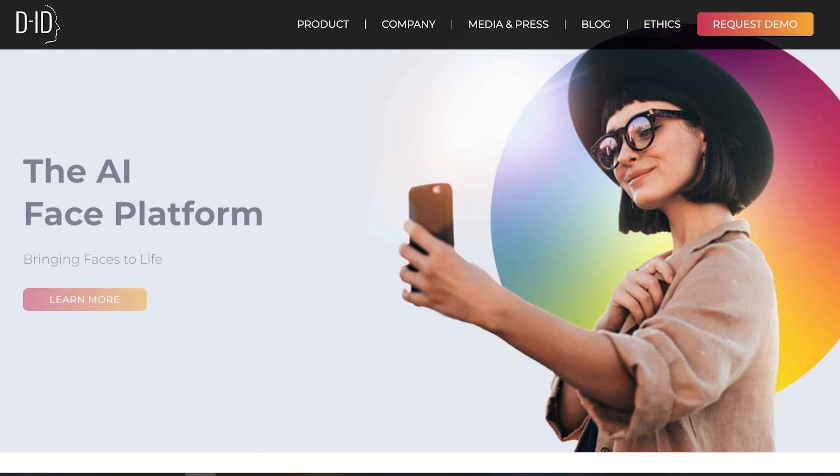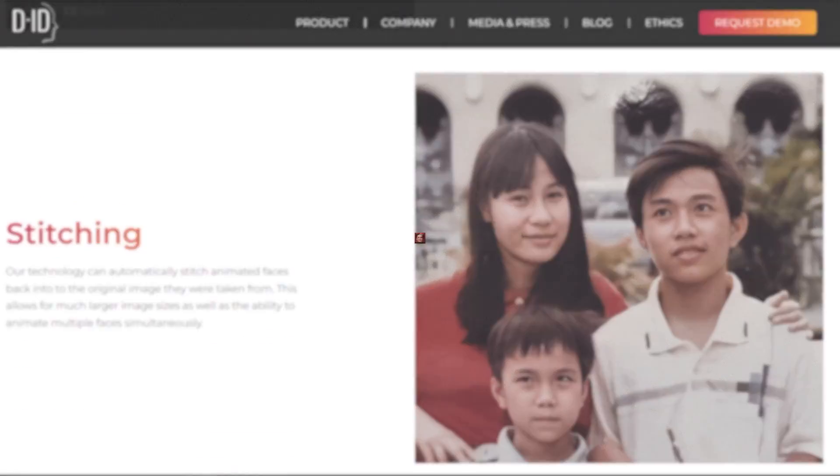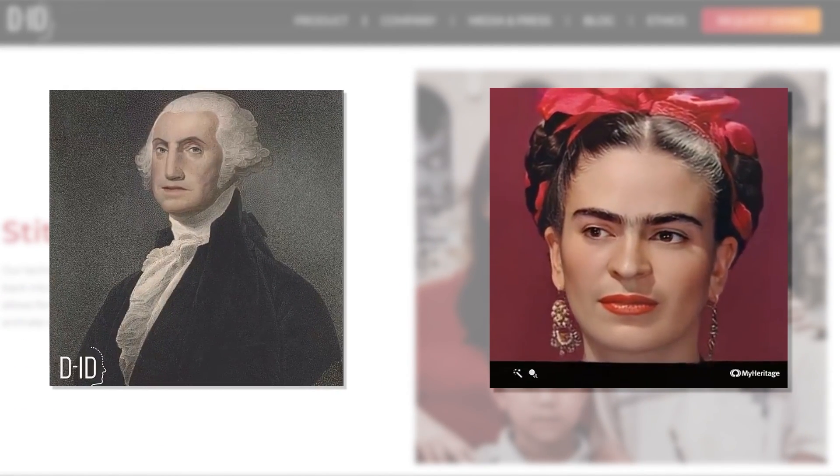At number 5, we have d-id.com. It's an AI-powered website to put life into your photos. You can have live and speaking portraits, or even change someone's expression. Pretty cool.